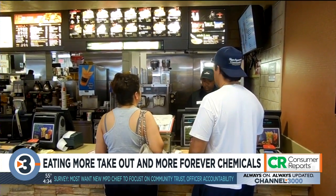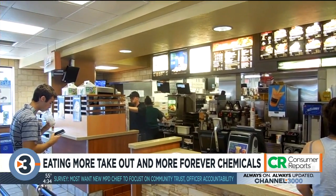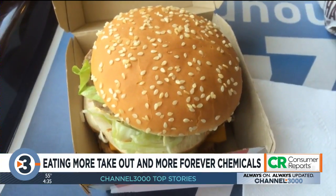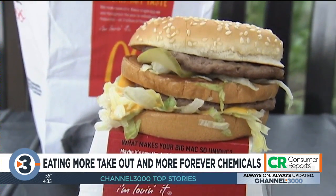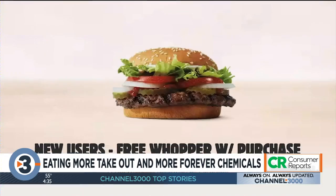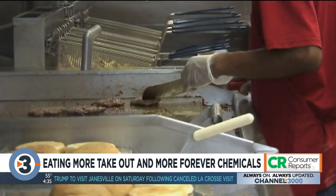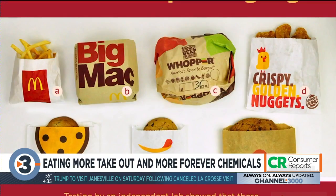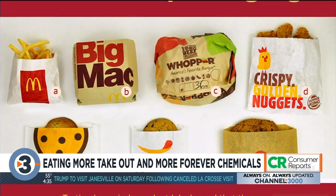More traditional fast food restaurants were also found to be serving some of your favorite guilty pleasures in packaging likely treated with PFAS, like the cardboard container for McDonald's Big Mac and the wrapper for Burger King's Whopper. Other packaging found to contain fluorine: a french fry bag from McDonald's, a chicken nuggets bag from Burger King, and cookie bags from Burger King, McDonald's, and Wendy's.